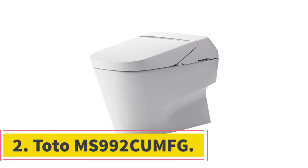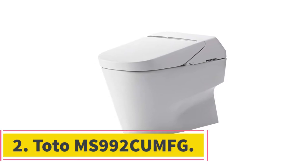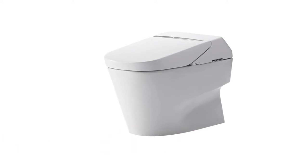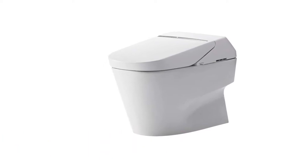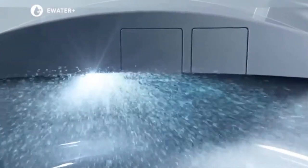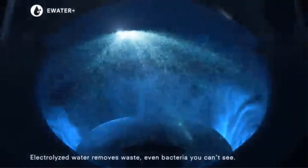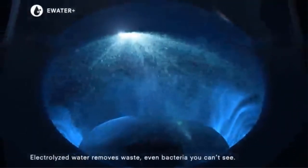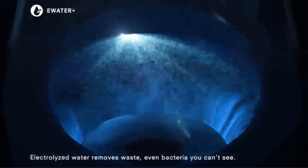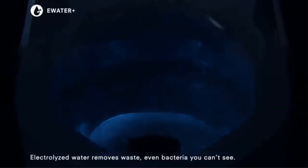At number 2, the Toto MS992 Comfq. The MS992 Comfq Neorist offers incredible quality features that make this combo a perfect pick for your home. Even though its price may be slightly ahead of standard toilets, the expense is worth it. The device has a decorative skirted design with powerful cyclone jet flushing technology.